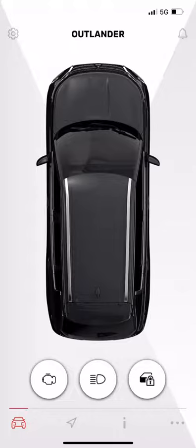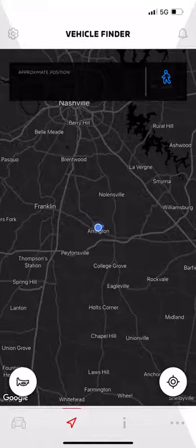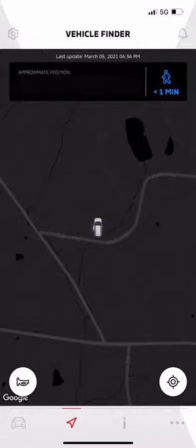To access it, launch your MyMitsubishi Connect app. On the home screen, select the direction icon in the lower navigation bar. Enter your four-digit security code. The app will access your vehicle's GPS and highlight its location on the map.